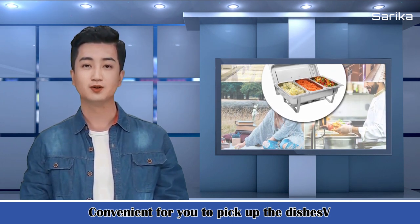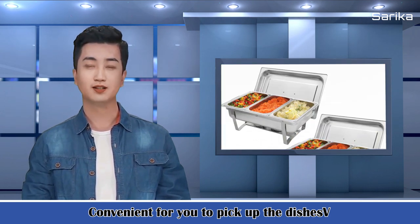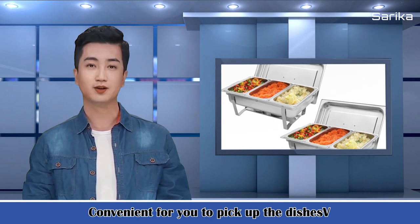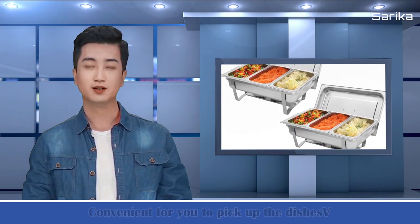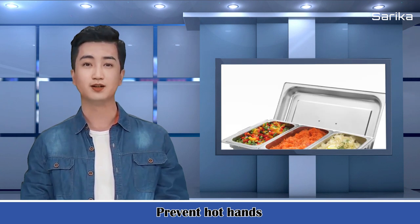The folding frame features built-in hooks to hold the cover open while serving. This complete chaffer set is the solution to help you display your food elegantly while keeping it at appropriate temperatures. The foldable frame saves you half the storage space.